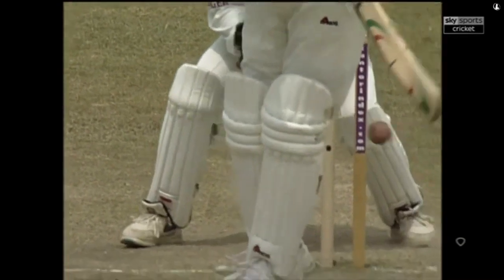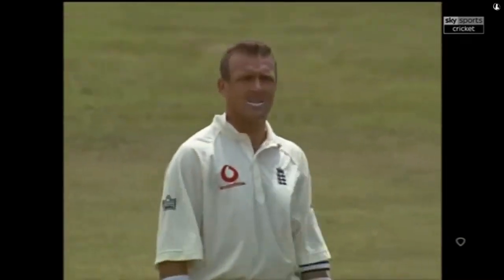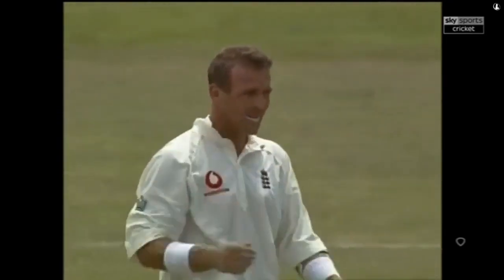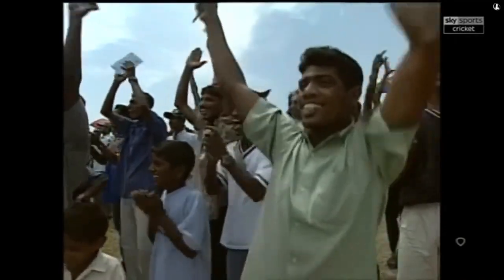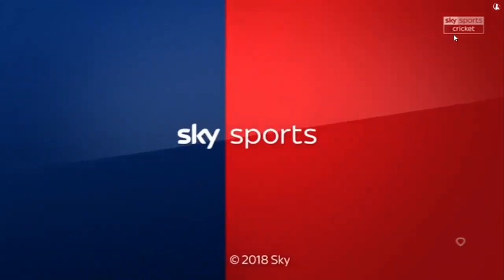Inside edge — but it is so frustrating for the players. Alex Stewart shaking his head during that interval. And Darren Gough is called — Nathan Croft to bring this test match to an end. Sky Sports Cricket.